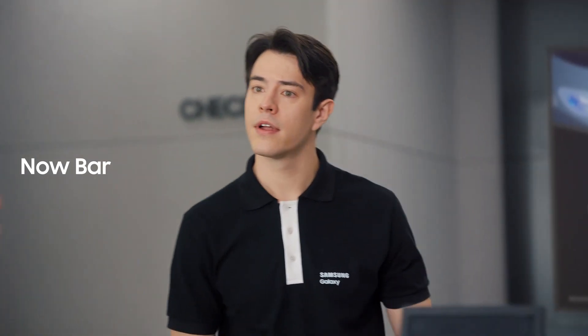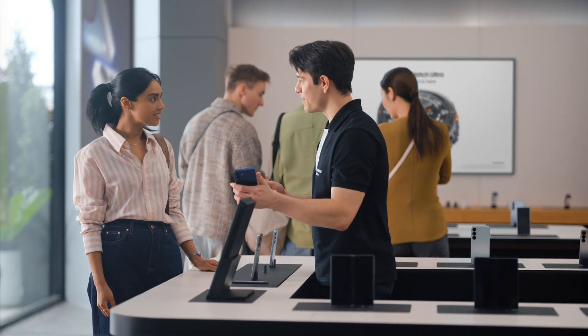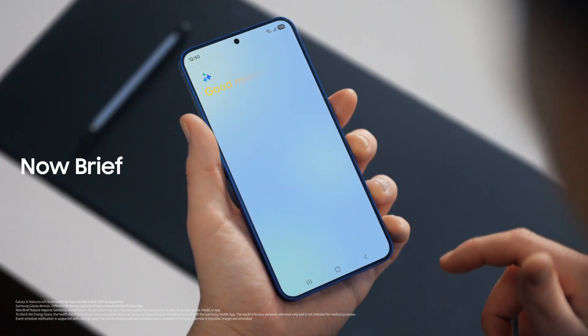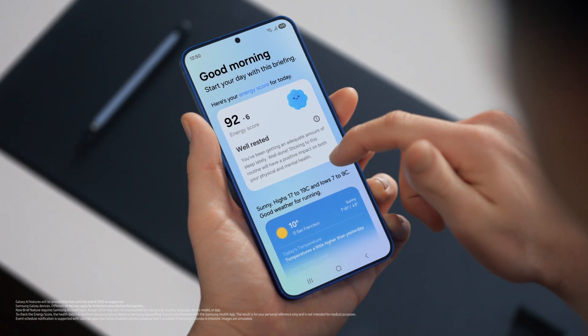Quick question — what is this? That's the Now Bar. It showcases ongoing activity on the phone: you can see what music is playing, view sports scores, even see upcoming schedules. Plus, you can access the Now Brief straight from the lock screen. It gives you a personal summary of your day curated by Galaxy AI — your energy score, schedule, and routines, all in one place. I need this kind of organization in my life.